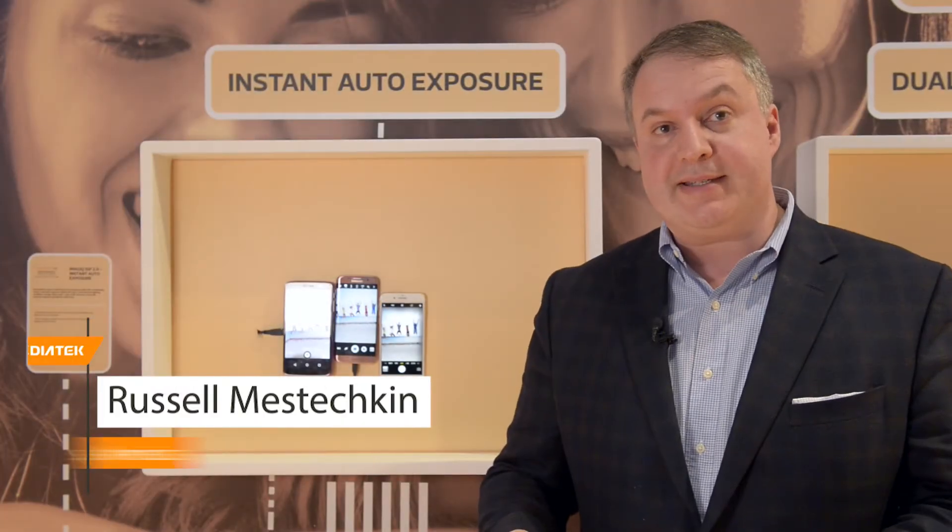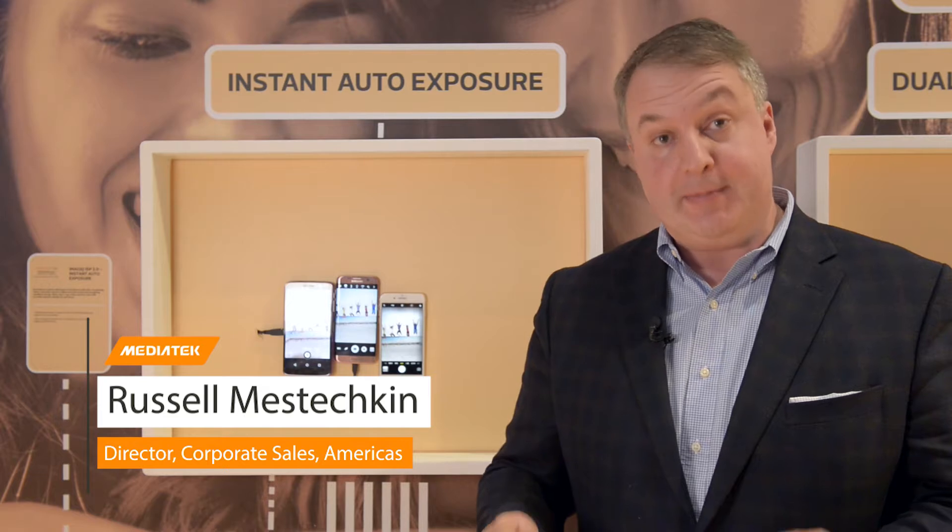For customers, camera features are among the most important things when choosing the phone. At MediaTek, for our new chipset, we introduce a camera feature called Instant Auto Exposure.